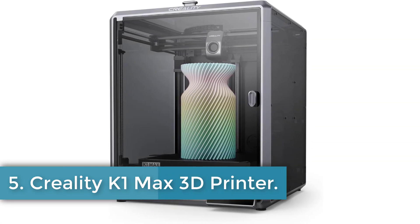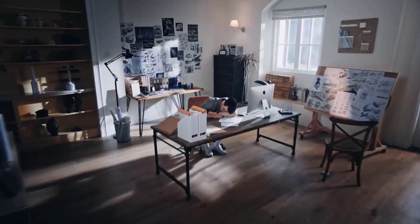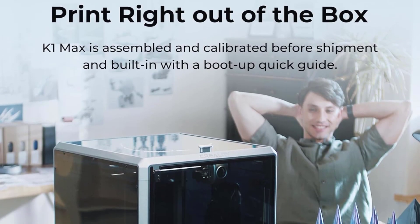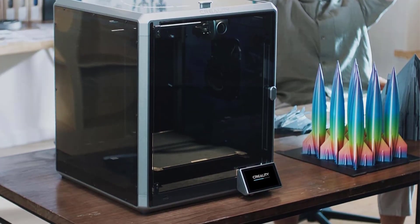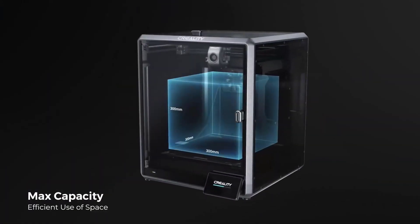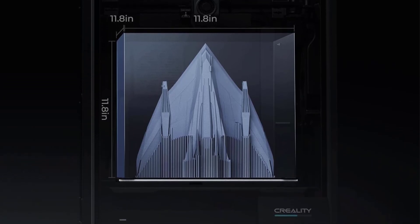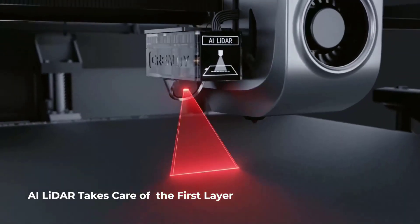Number 5: Creality K1 Max 3D Printer. The Creality K1 Max 3D Printer is a high-performance machine engineered for both professionals and beginners, featuring a maximum printing speed of 600 mm per second and an acceleration of 20,000 mm/s², making it 12 times faster than conventional FDM printers. With a substantial printing volume of 300 x 300 x 300 mm, it allows for the simultaneous printing of multiple models, enhancing overall efficiency. The printer is equipped with advanced smart technology, including a 1 µm resolution LiDAR that autonomously scans the first layer and an AI camera for monitoring print quality and detecting errors.